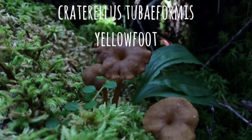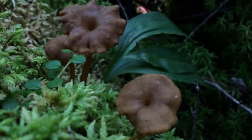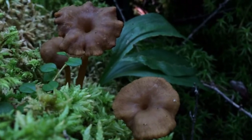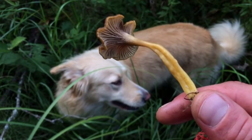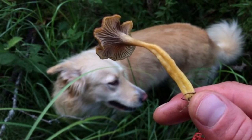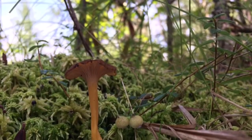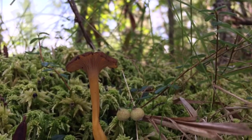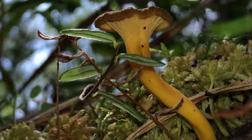Craterellus tubiformis, the yellow foot mushroom, is for the beginner level forager with no toxic look-alikes. The only look-alikes are other Craterellus species, which are also edible. The yellow foot has a hole in the center of the cap and runs down the length of the yellow stipe. The underside features ridges and veins rather than true gills, just like the chanterelle.